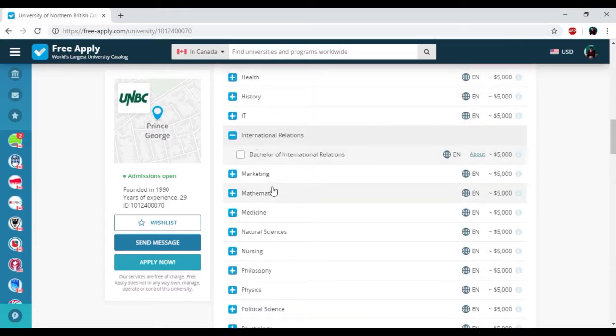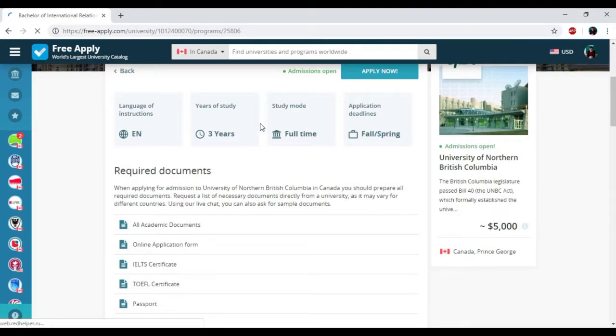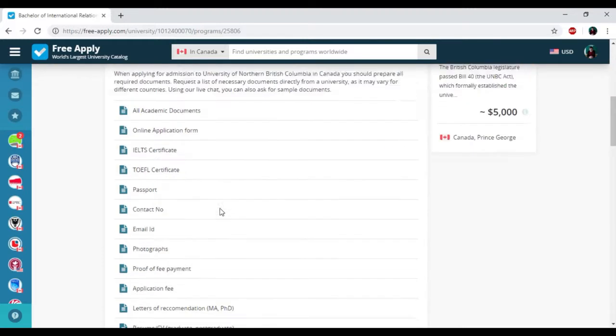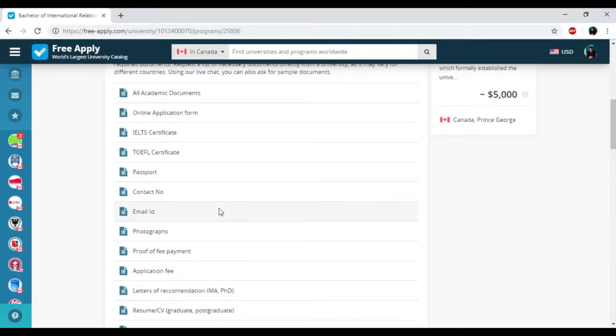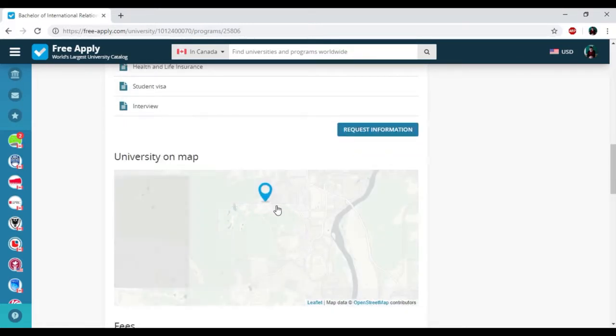Here we have the programs that the university presents, and I need to choose my studying program. I've added it to my list. If you want to know more about this program, you just need to click 'About.' Here you can see all information about this studying program: English language of instruction, three years of study, full study mode, and applicant deadlines in spring. You can also see the full list of required documents to become a student of this university, and the location of this university on the map.